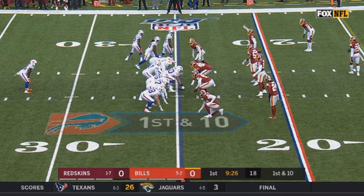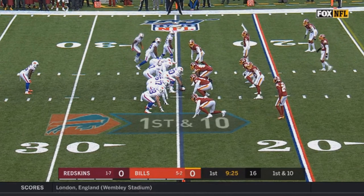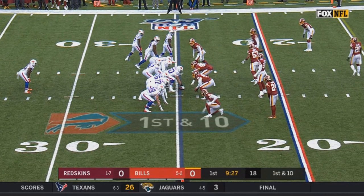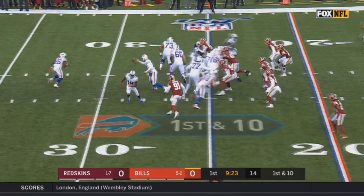One thing they did a pretty good amount against Washington was a play where they have a receiver fake a jet sweep to the bottom half of the screen, but it's not going to be a run in that direction — instead it'll be a run to the top half. Allen tosses it back to his halfback Singletary. They have two receivers run to the top half of the screen to block two Washington players, and then their left tackle and center can pull up, go around, and lead block for Singletary. It's a pretty good concept.